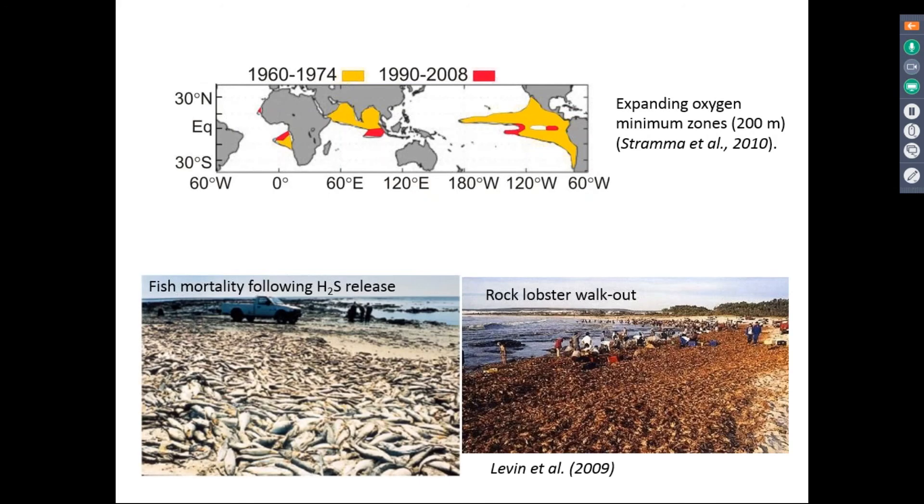One area where oxygen levels are severely low is what we call oxygen minimum zones, or ocean dead zones, because they don't really support aerobic life. It's been shown that these have been expanding, and one of the worries is that with this expansion, there are going to be more episodes of harmful algal blooms, which will have detrimental impacts on local environments, fisheries, and tourism.